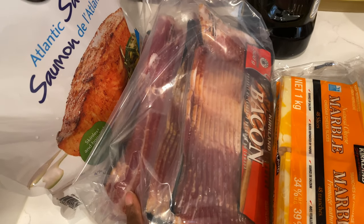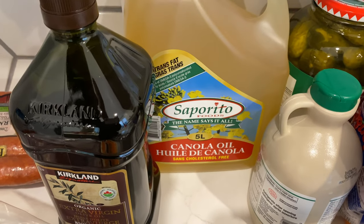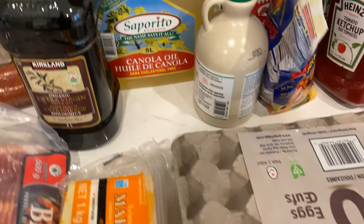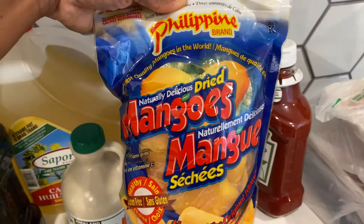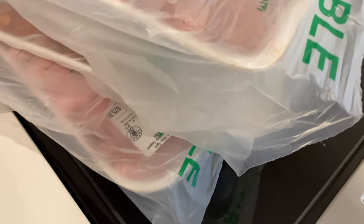Salmon — oh I'm so excited. Bacon, sausage, olive oil, canola oil — I don't use canola oil, I'm going to get a different one. Cheese slices for grilled cheese, eggs, organic maple syrup — these are delicious. Miko loves pickles. Ketchup, more sausage, chicken breasts, more sausage, and that's chicken wings.